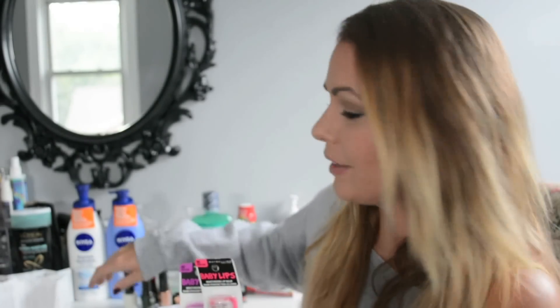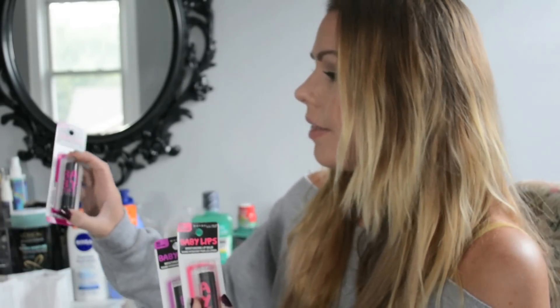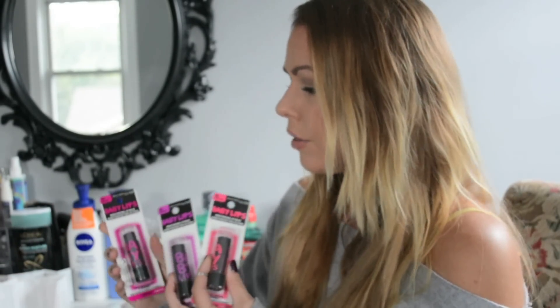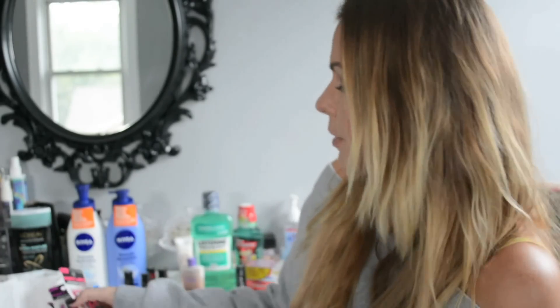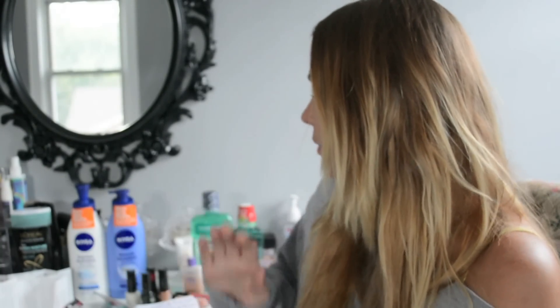I got a bunch of these Maybelline Baby Lips — I'm obsessed with these. I have them spread everywhere, always about three in my purse at all times. I got three of the neon line and three that I gave to my friend Sophie. The Maybelline deal was: spend $10 and get $3 back in ExtraCare bucks. These Baby Lips were normally priced $3.19. I got to use the 25% off coupon on regular-priced items plus a $2 off coupon for each one, and then got $3 back for every $10 spent — a really good deal.